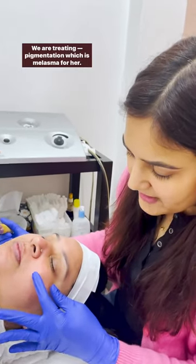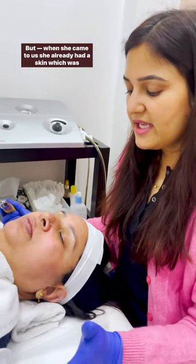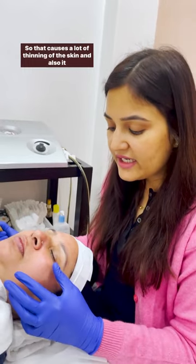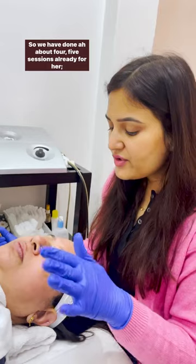We are treating pigmentation, which is melasma, for her. When she came to us, she already had skin that was very sensitive and thin because of steroid abuse. That causes a lot of thinning of the skin, and it also makes the skin more prone to getting pigmentation.